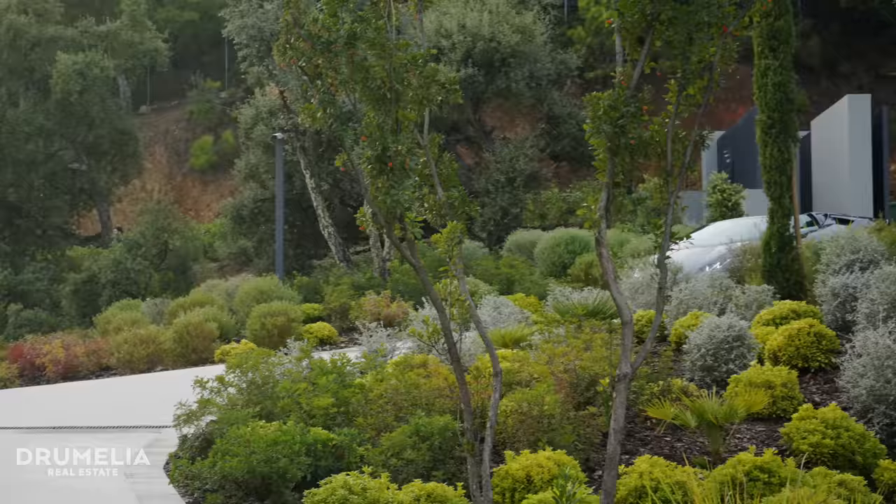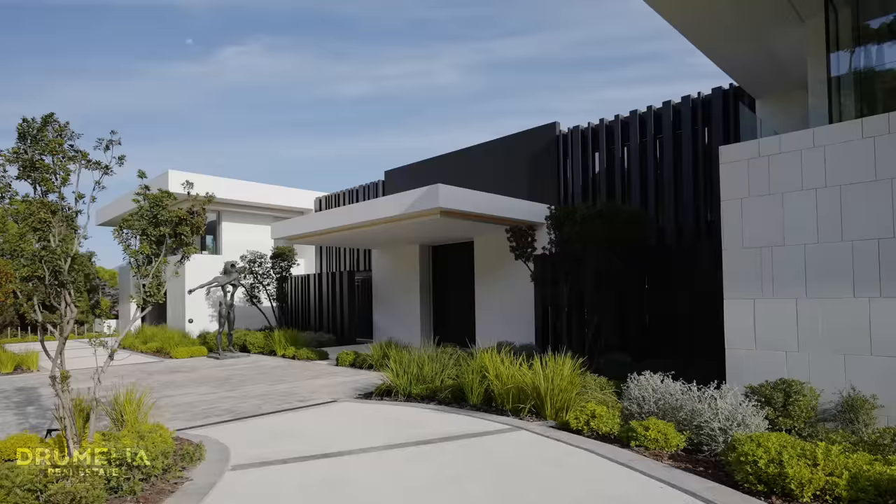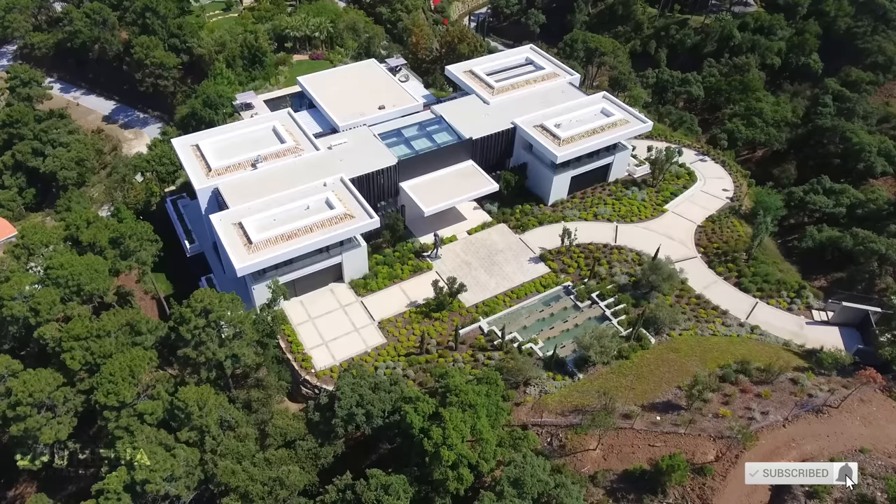As the entrance gate opens up, a smooth driveway brings you either to the main garage at the bottom level that can fit up to 10 or 20 cars, or to this impressive entrance with more parking space and the garage at the far end for daily use for up to four cars. Directly opposite the main entrance we have this huge waterfall with cascades designed to introduce you into a state of relaxation, whilst it also serves as a retaining wall of the grounds above. The moment you step onto this plot, you're surrounded by greenery and tranquility all around.